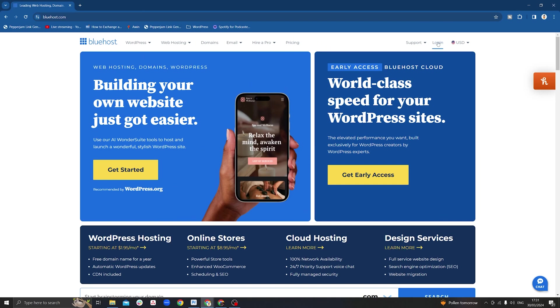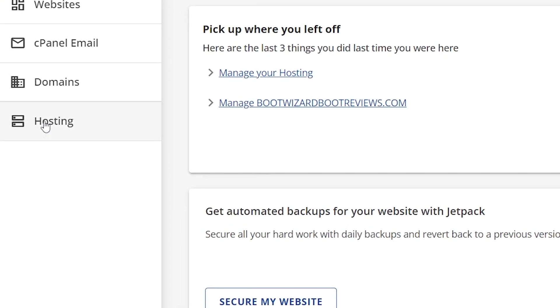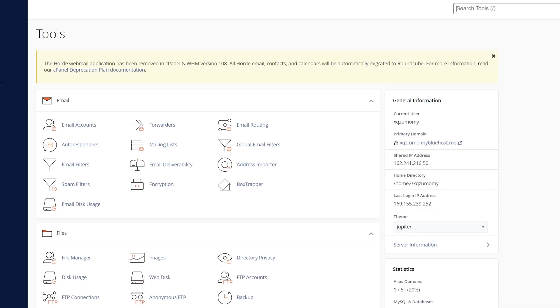Creating a subdomain isn't particularly difficult either. You can do it with your domain registrar or your WordPress hosting account. We're going to do it with Bluehost, but it's very similar with all hosting providers. To create a subdomain in Bluehost, you need to log in to your web host account and click on the hosting tab.